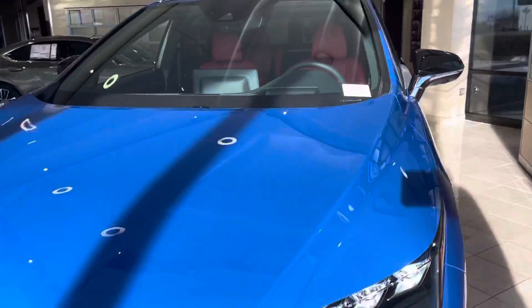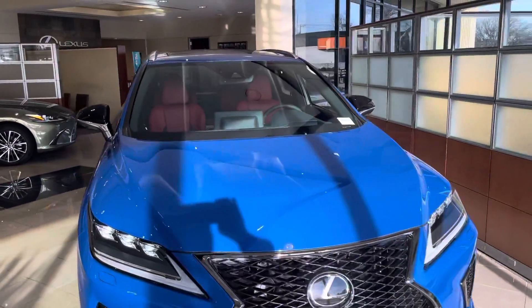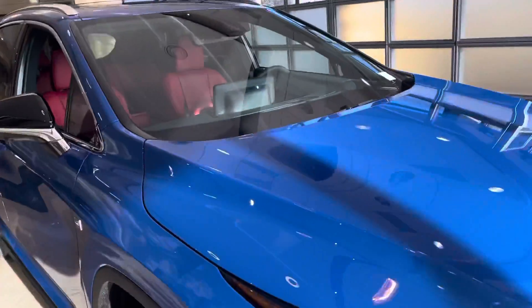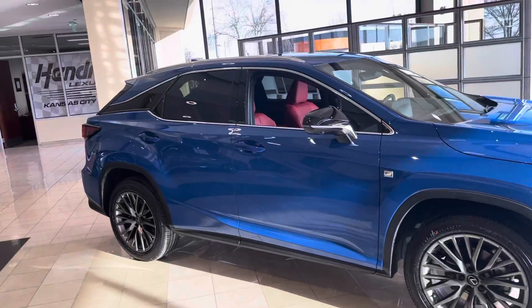It's a beautiful car. And being in Kansas City, this is great if you're a Chiefs fan. But the next one I'm going to show you is a gray.